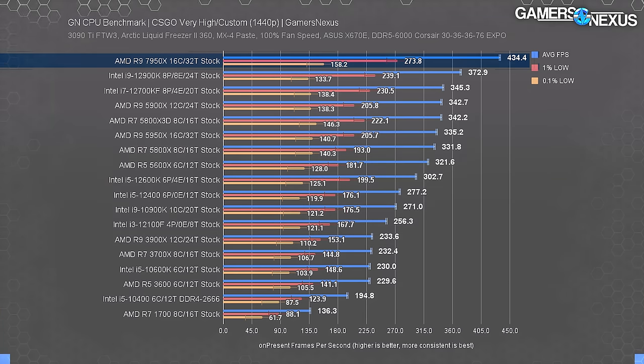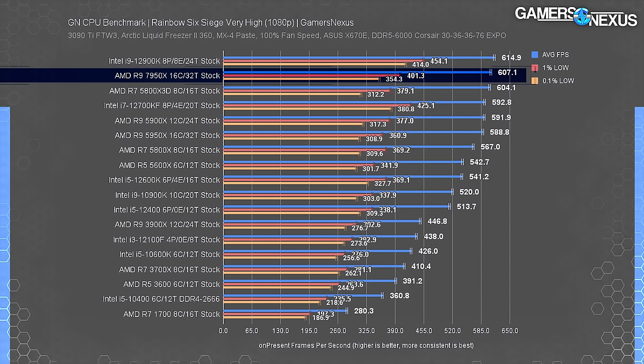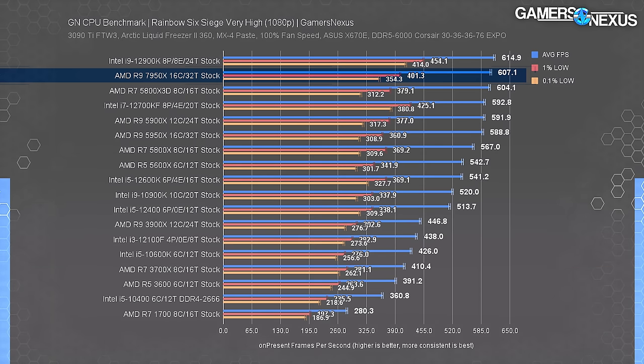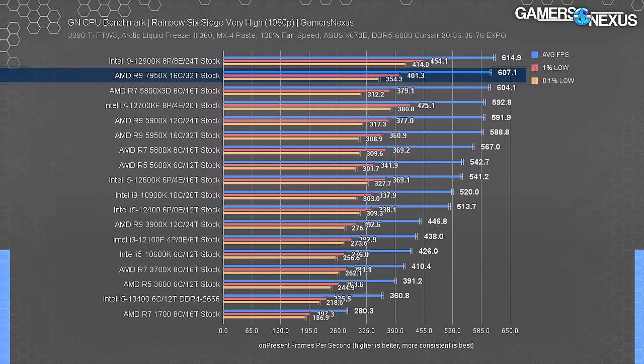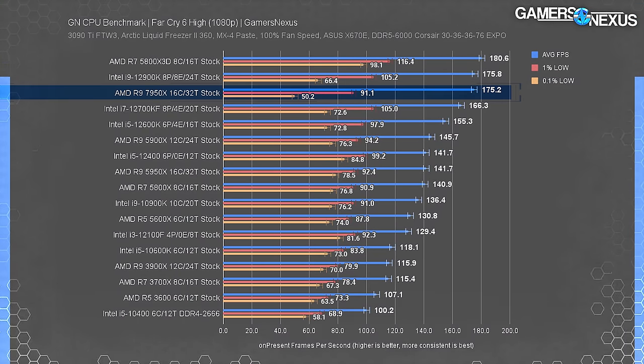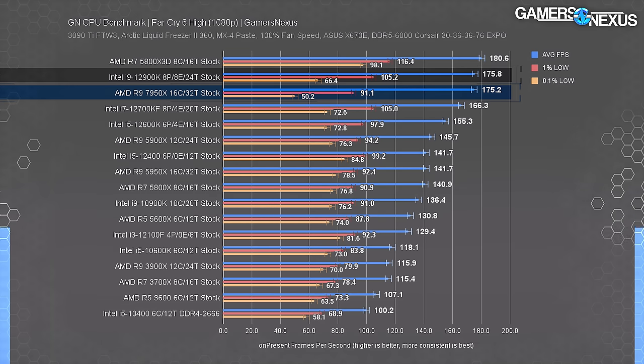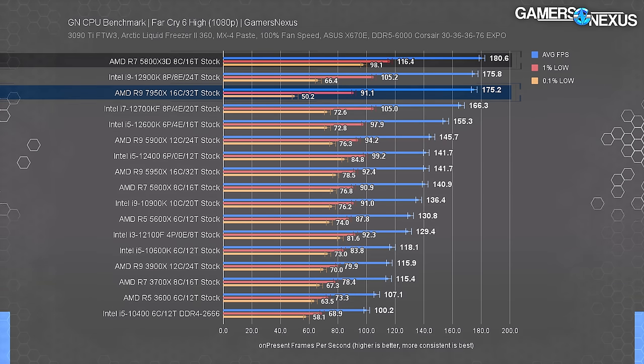Rainbow Six Siege gives us the full frame rate range - the 12900K runs at 615 fps average with the 7950X at 607 fps, giving the 12900K a lead of 1.3%. In Far Cry 6, which brings more graphically intensive testing, the 7950X dips in 0.1% lows. The 5800X3D remains chart leader by an insignificant margin - any of the top three CPUs would give about the same average fps.